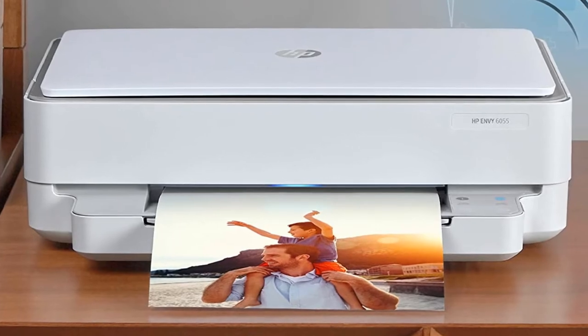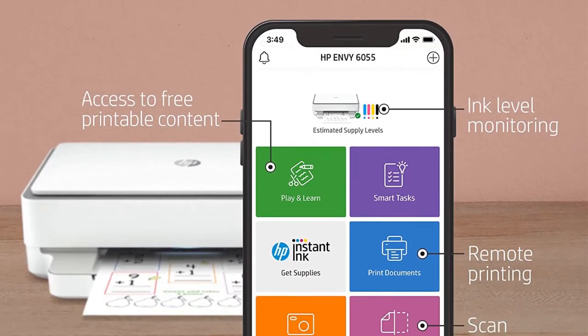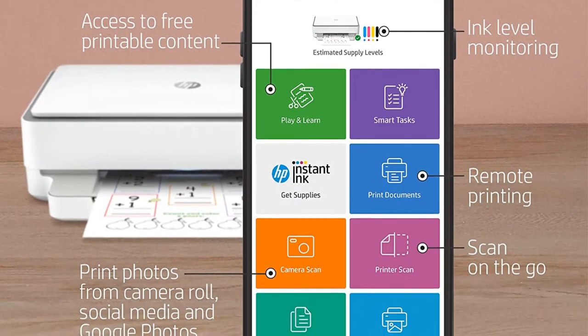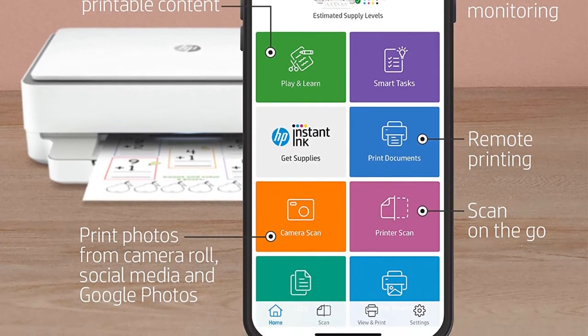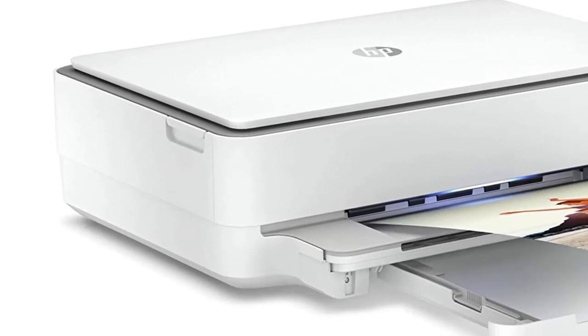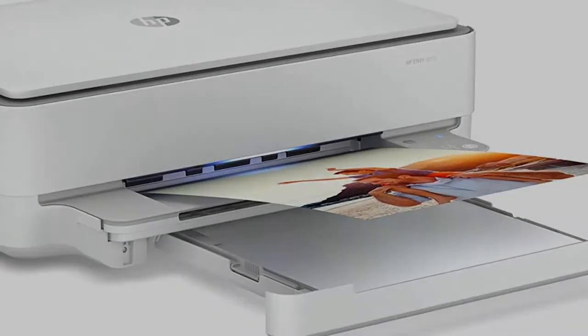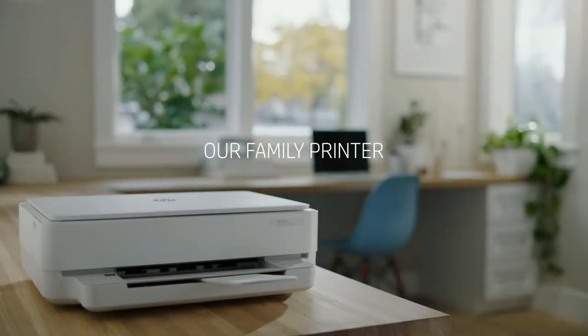The copier can copy black and color documents at a resolution of up to 300 dpi. It includes support for dual-band Wi-Fi so you can easily connect and print from your phone, tablet, or other mobile devices, and the Wi-Fi connection is self-healing, so a broken connection should never be an issue.